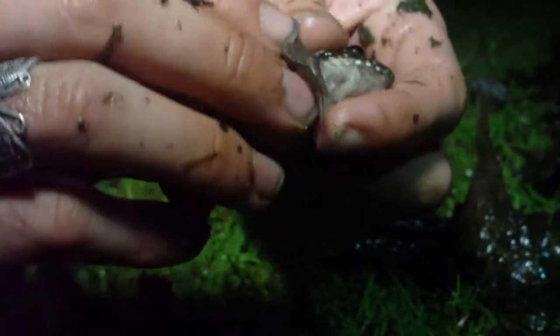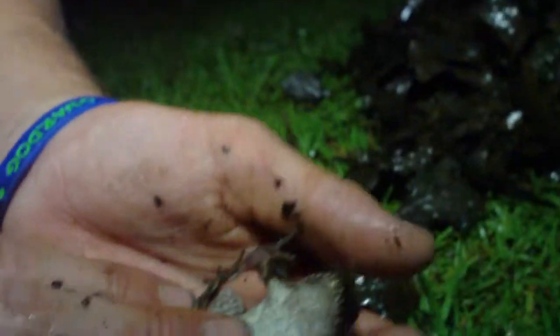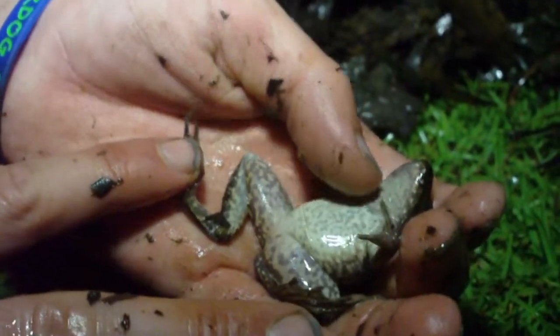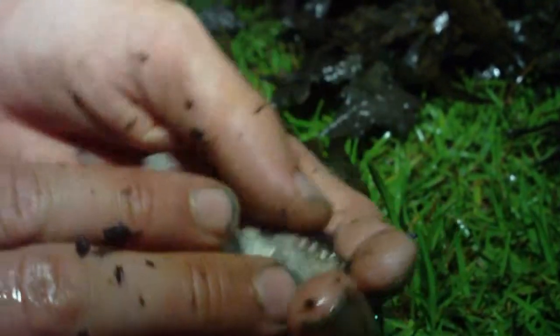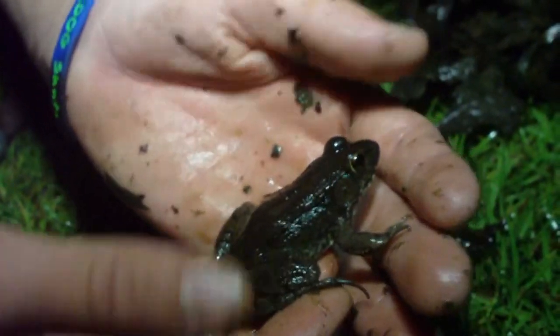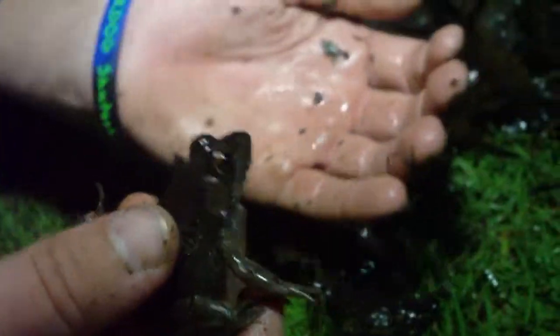Let's see if we can flip him over. Yeah, see — he's got a pretty cool looking little pattern on his belly. He's actually not trying to hop away. It's a cool looking frog, so let's see if we can try to find some more.